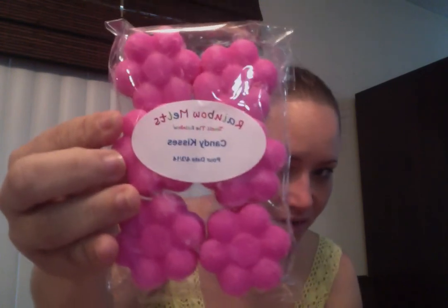Then I got a flower pack in Candy Kisses, and I love these flowers. I would have got them all in this because I think this is super cute. This, to me, almost smells like fluffy pink candy from Lush, so it's really good.